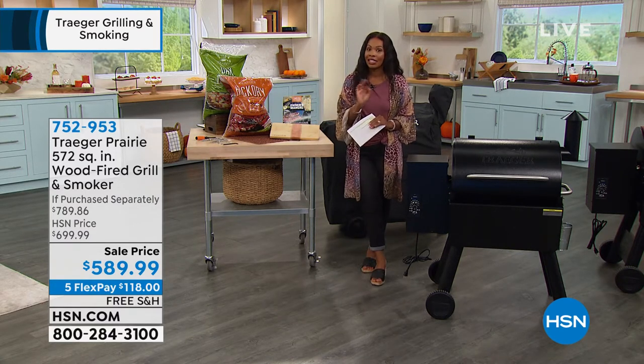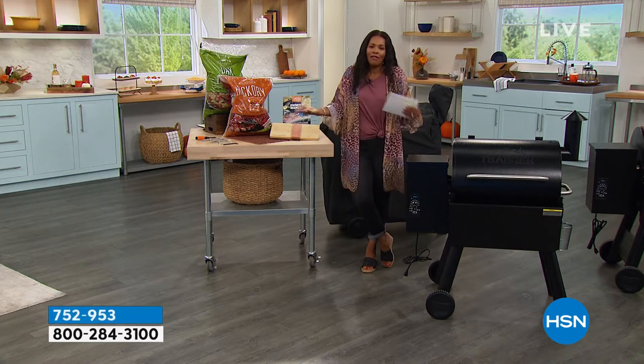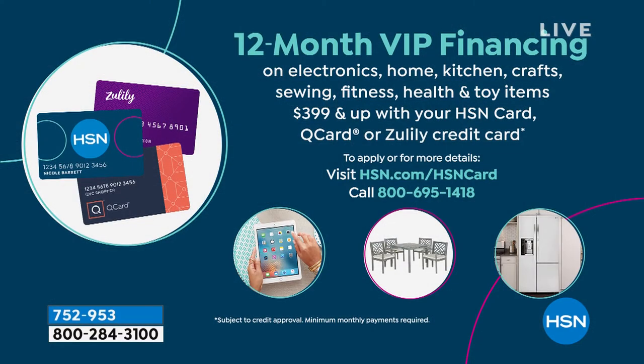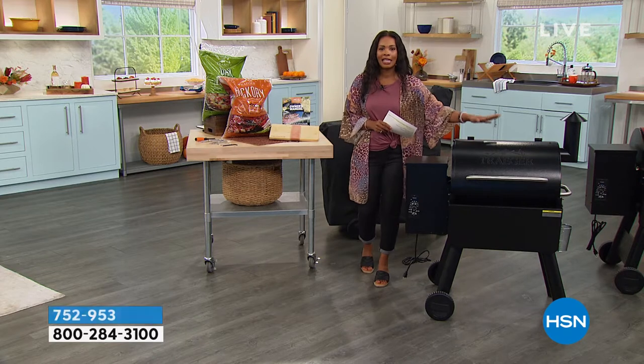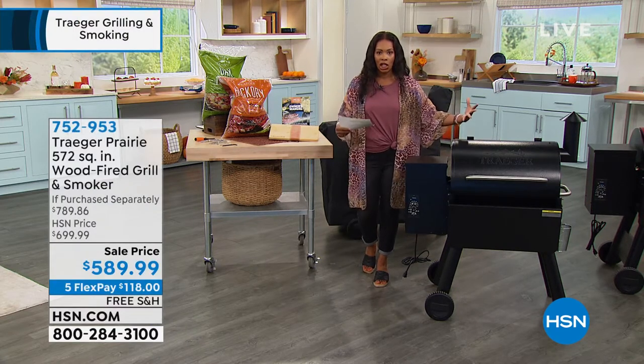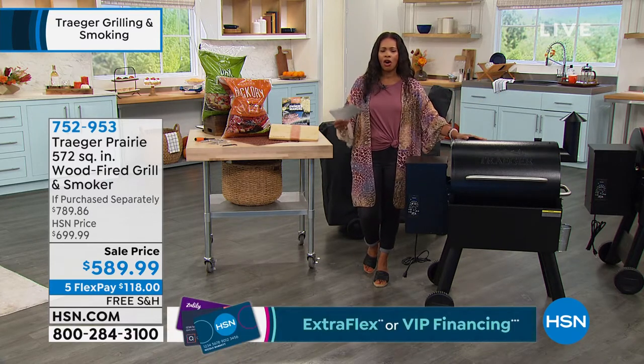If you use your HSN card, you can get our 12-month VIP financing — it's like having a 12-month flex pay. If you spread the payment out over 12 months on your HSN card, Q card, or Zulily card, you would be paying $49.16 per month to get this home. And you'll have it home in time for Labor Day. Maybe you're going to fire this up and that will be the first time you use it for Labor Day cooking, and then you're going to continue to cook with it all throughout the rest of this year and beyond.